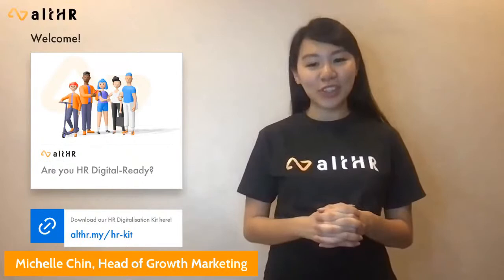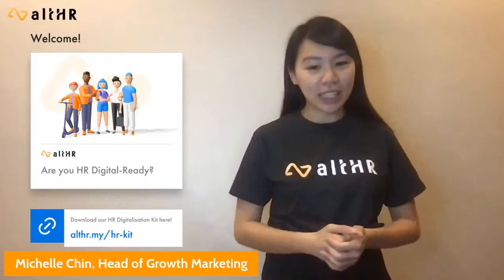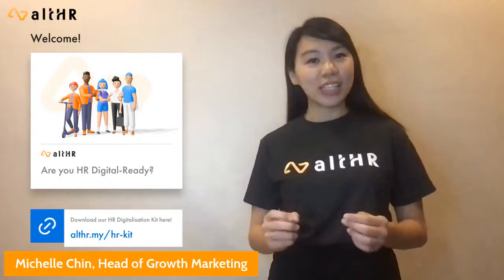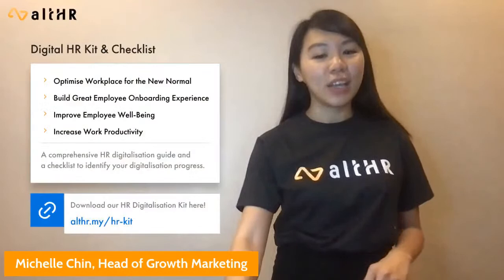Hello and good morning. Welcome to All HR future-proofing workplaces for tomorrow. We are so excited to be sharing all the things that we have been working on in the last one year since the launch of All HR 2.0. Our engineers and product teams have been constantly launching new features after speaking to customers like yourselves and surveying HR needs in Malaysia, which our team will be sharing more in today's session.